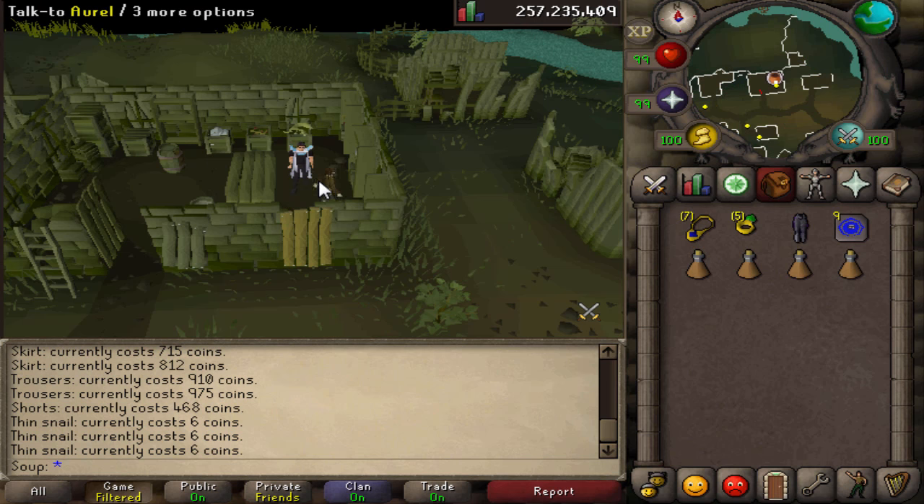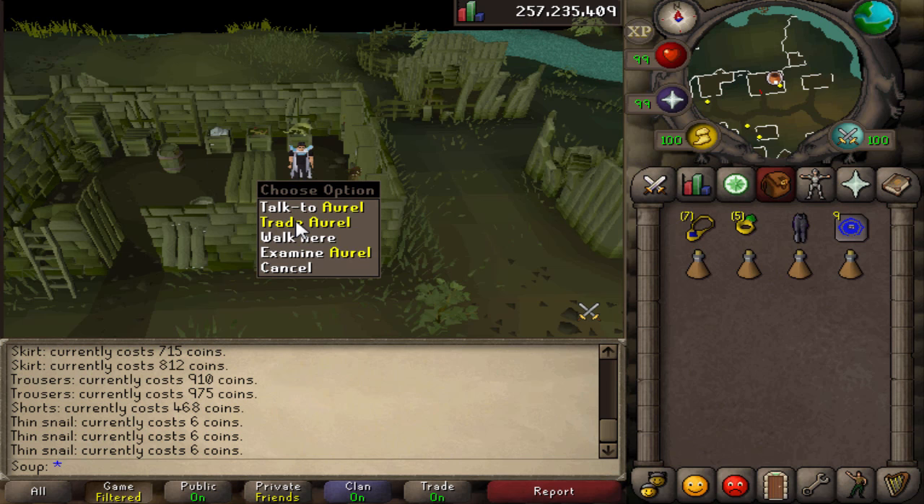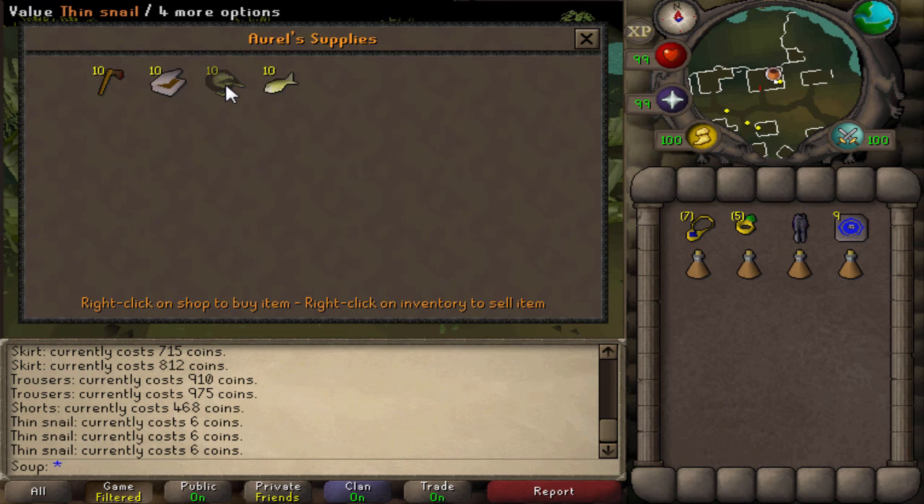Aurel's General Store in Burgh de Rott is a pretty boring shop, other than the fact that you can buy thin snails here for 6 GP each and sell them for up to 800 GP on the Grand Exchange — so not bad profit there.